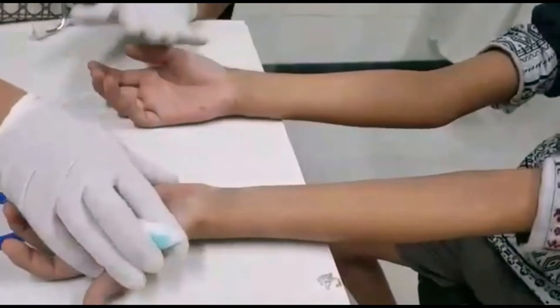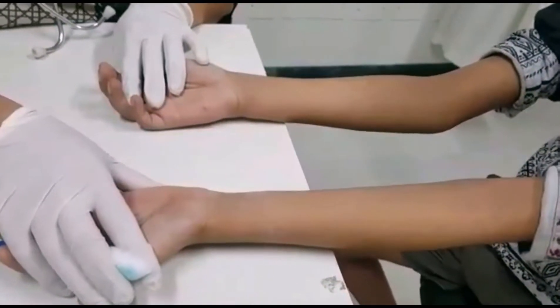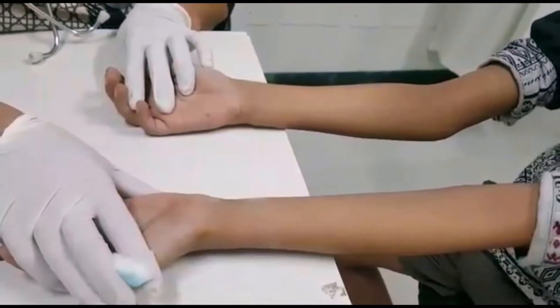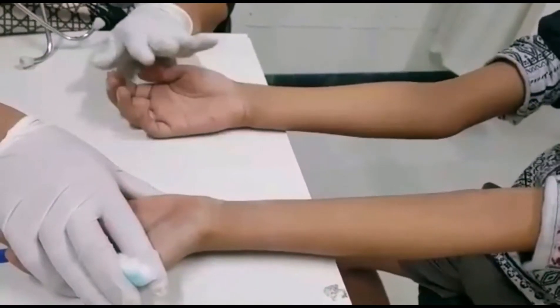I can now perform a skin prick test for an allergy test on a child who is around 8 years old. We can do it above 2 years of age, with specifically better results above 4 years of age. This child is 8 years old, and it is a very simple OPD procedure.